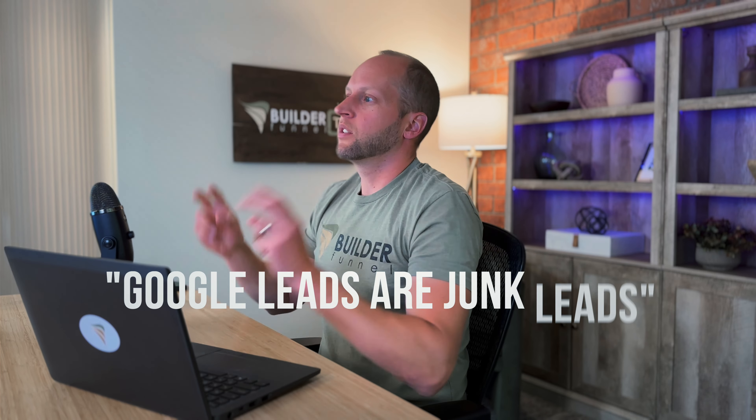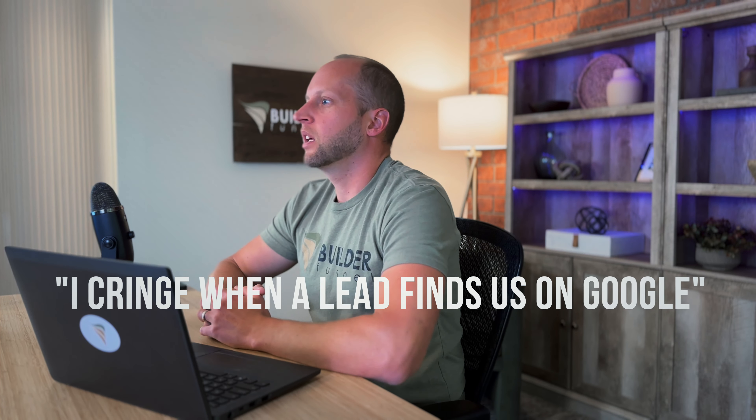And the last category — cold leads ready to buy later. This is the one where you probably have the biggest opportunity to improve. Here's a good example: someone does a Google search and finds your website. They know nothing about you. They call into your office and start asking questions about cost and process, how long it will take, and so on. Then you ask them about their project and they say they're just researching. That's where most of you write off these leads — 'Google leads are junk leads' — but this is where you have such a big opportunity.